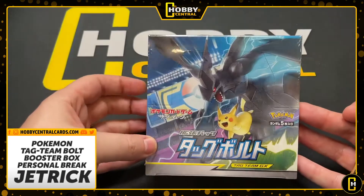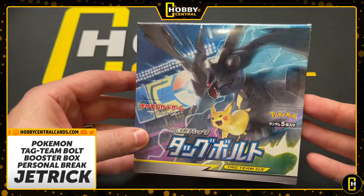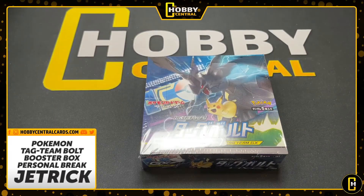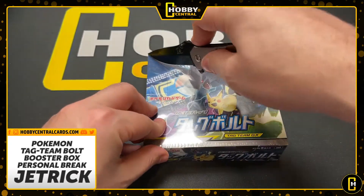If you want your cards graded, we now offer a full service through CGC where we handle everything for your trading cards and get them graded. Check out the website, join our Discord, become a member if you want. Gold members get a 10% off coupon every single month, and Diamond members get a custom Hobby Central hoodie.